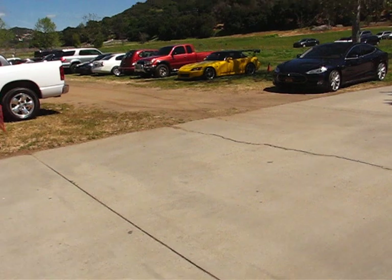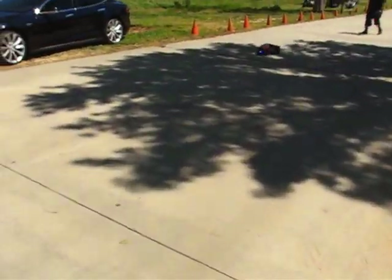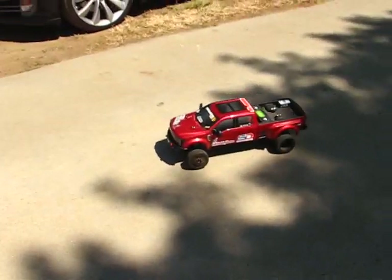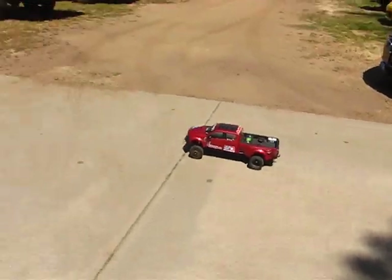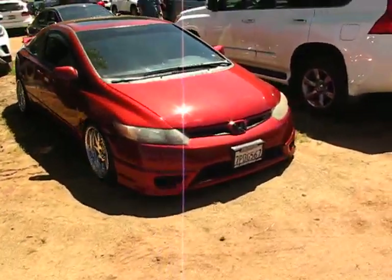We got that clean S2000 right there. Check out this ride coming in — I think this is going to win the competition right here, sick with it. We got this nice Mercedes, nice Civic Si.